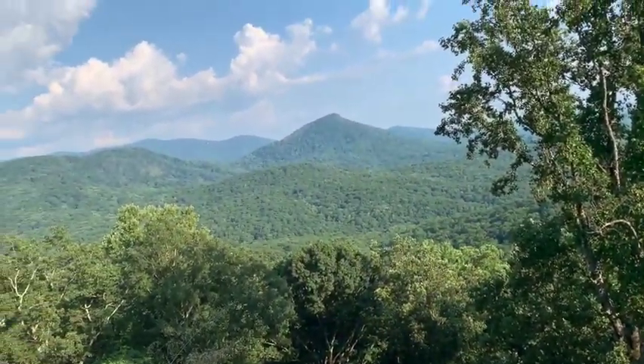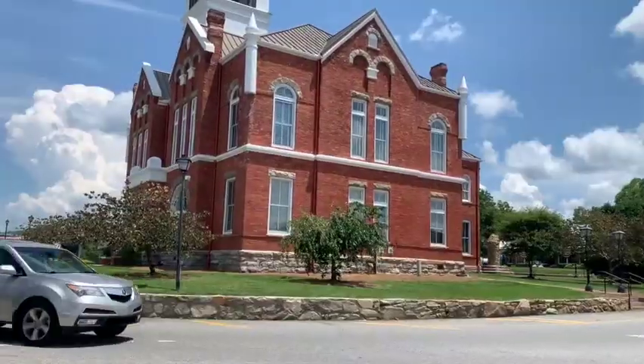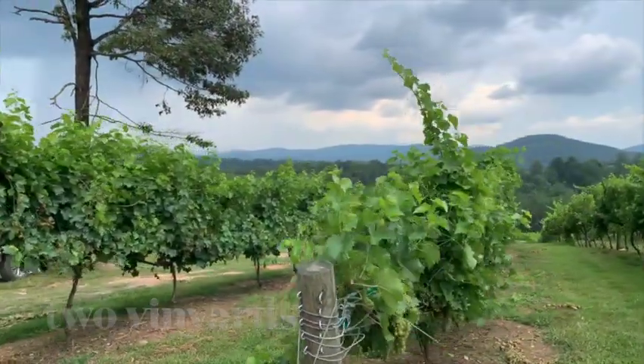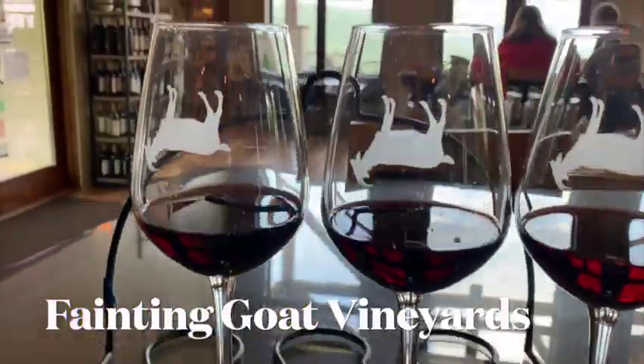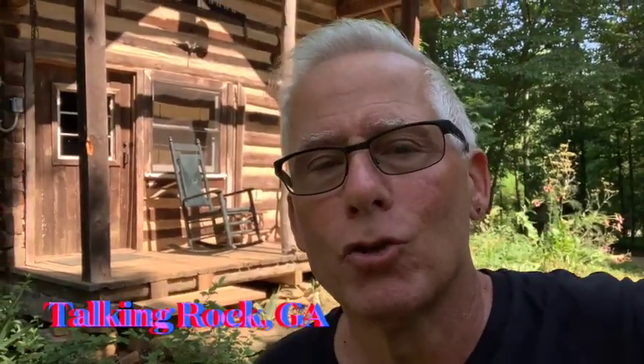I'm back in the hills of northern Georgia reviewing vineyards. I want to tell you, this is a great experience. I am in Georgia staying in Talking Rock. And as you can see from behind me, I'm staying in an old cabin on this family's property.